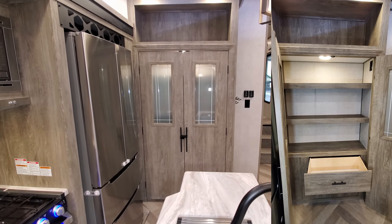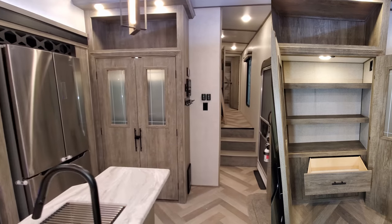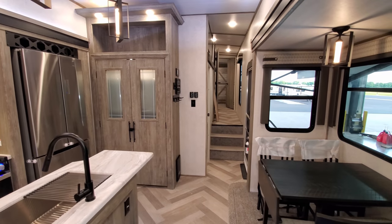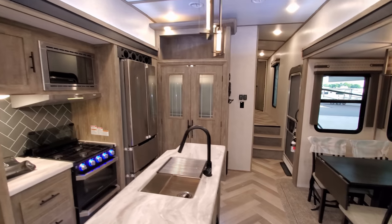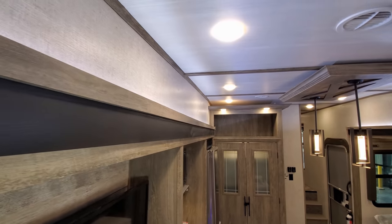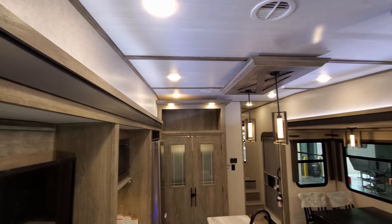There's even a drawer inside the pantry as well, and a nice big cabinet up top. It's a beautiful coach with little accent LED lighting going across the tops of the slides.